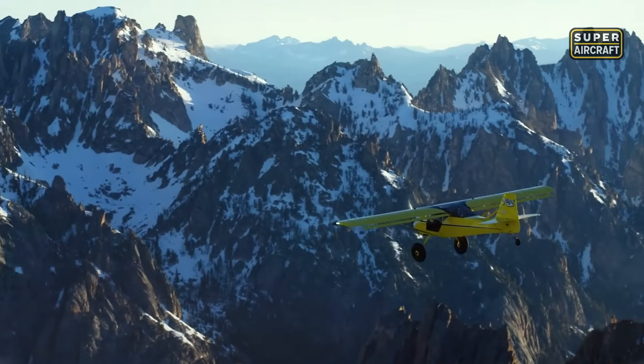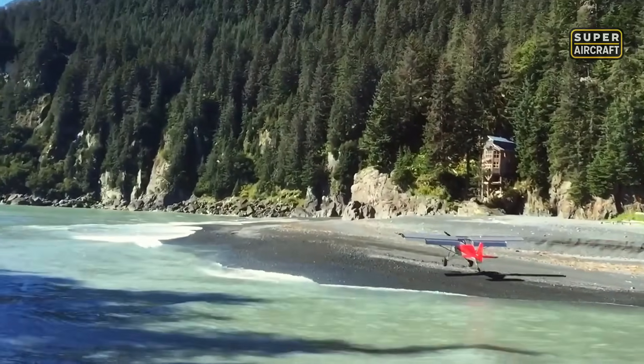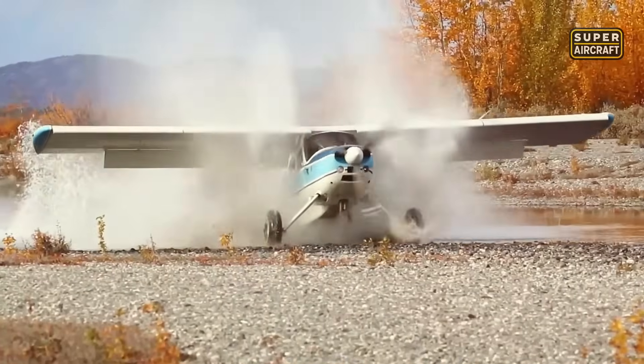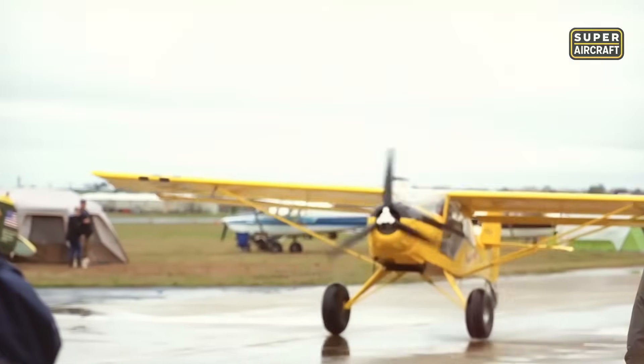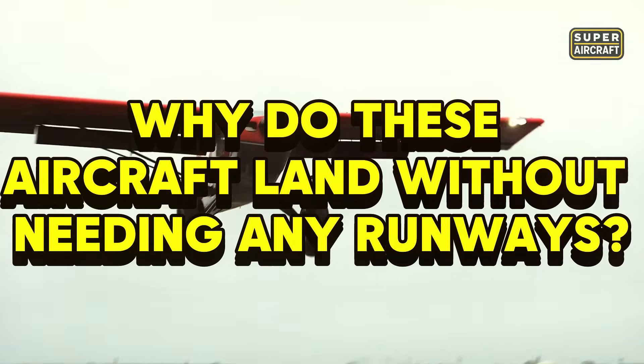Picture this: you're watching an aircraft touch down on a rocky mountaintop with barely 50 feet of space. Sounds impossible? Today we're revealing 10 aircraft that can land literally anywhere without traditional runways. These flying machines break every rule about where aircraft can operate. Get ready to discover why these aircraft land without needing any runways.